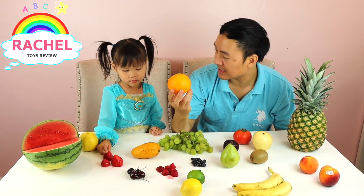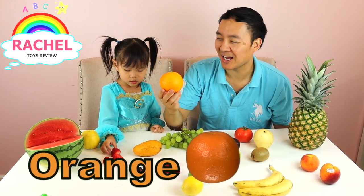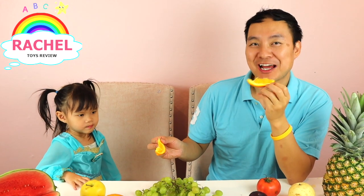How about this? What fruit is this, Rachel? Orange! Good job. Orange. Here you go, Rachel. It's sour. It's not too bad — a little bit sour, but still good.